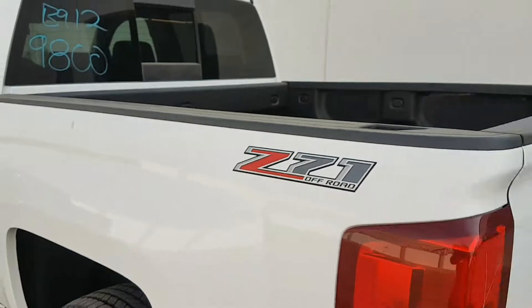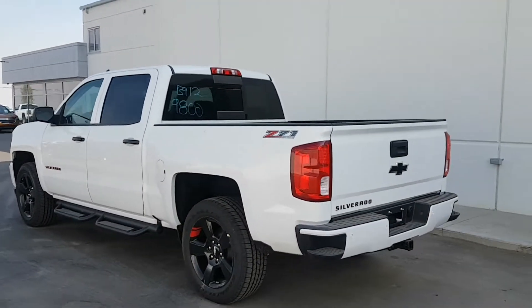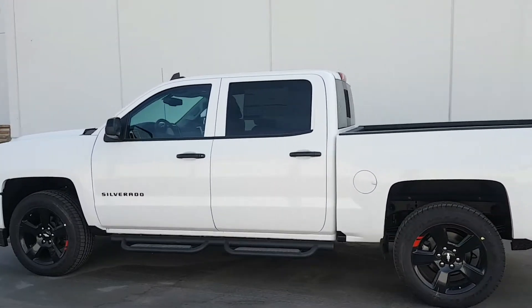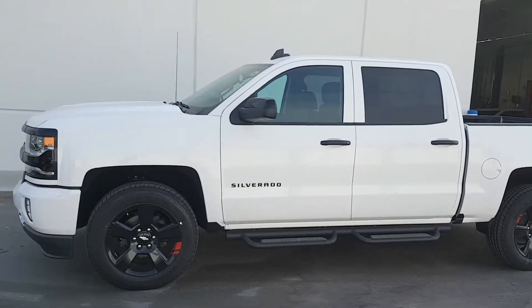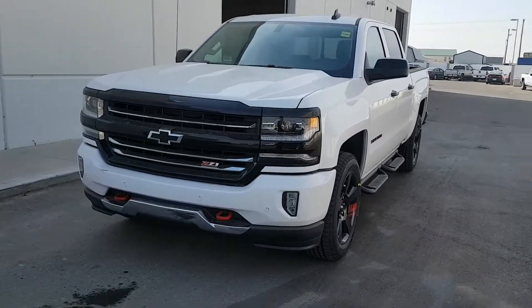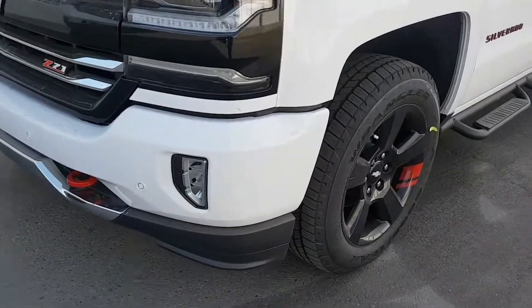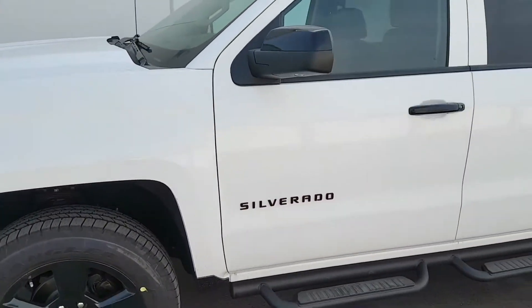If you're in the market for a new half-ton crew cab truck, come check out the Chevy Silverado Redline Edition today. Call us at Skouga Motors at 403-553-4311, or visit us on the web at www.skougamotors.com.